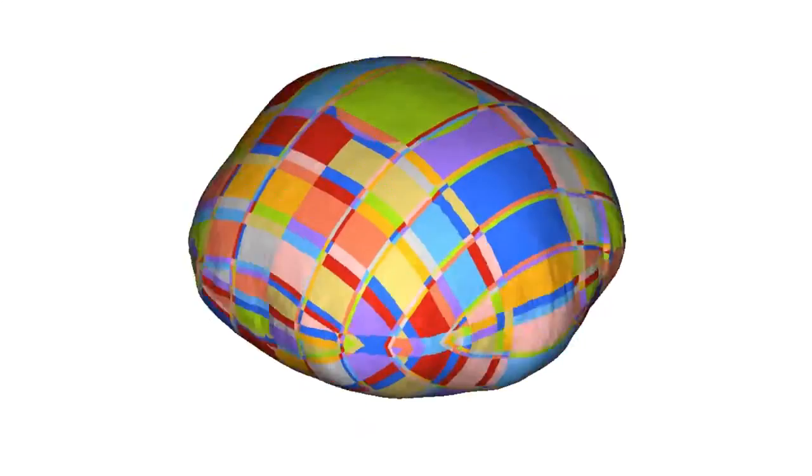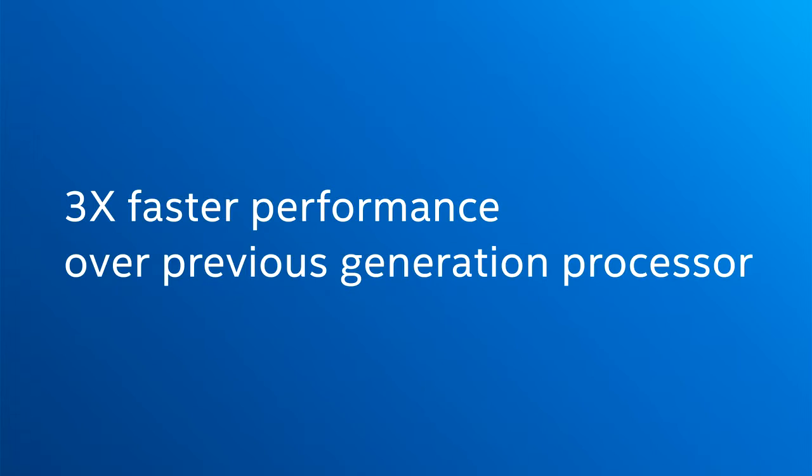We need to achieve good scalability to reduce the time to solution, and so far we have seen that with the new Intel Xeon 5 processor we are able to achieve 3x performance improvement on the same workload.